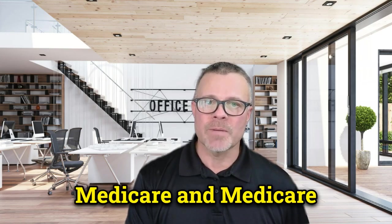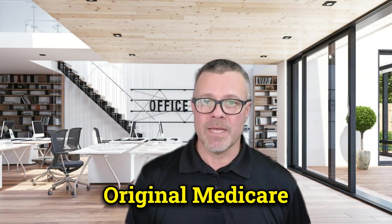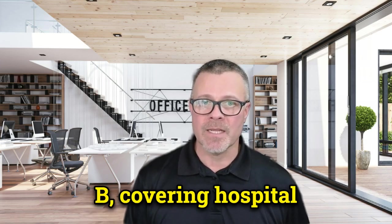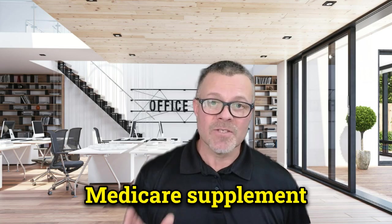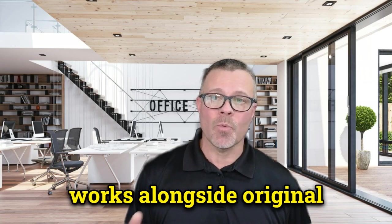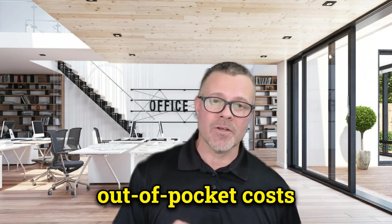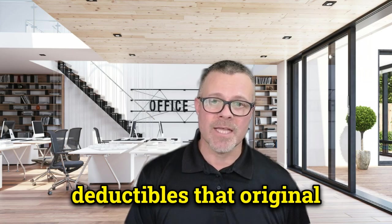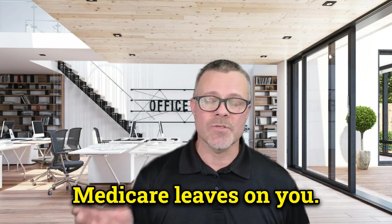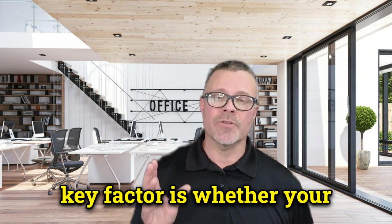First, it's important to understand the difference between Medicare and Medicare supplement insurance. Original Medicare is Parts A and Part B, covering hospital and medical services. Medicare supplement insurance, or Medigap, works alongside original Medicare to help cover out-of-pocket costs like co-payments, co-insurance, and deductibles that original Medicare leaves on you.